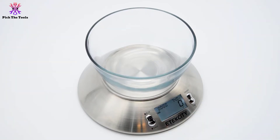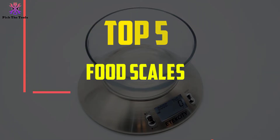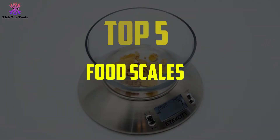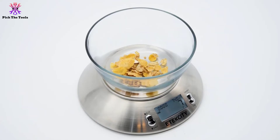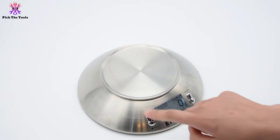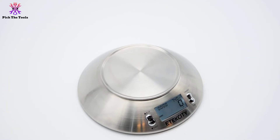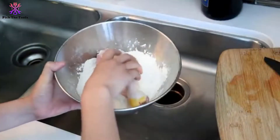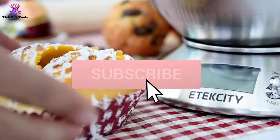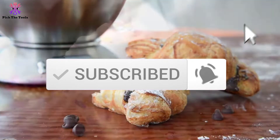Hey guys, in this video we're gonna be checking out the top 5 best food scales available on the market. I made this list based on my personal opinion and hours of research, listing them based on popularity, quality, price, durability, and user opinions. If you want to see more information and updated prices, check out the description below, and make sure to subscribe for more reviews. Let's get started.